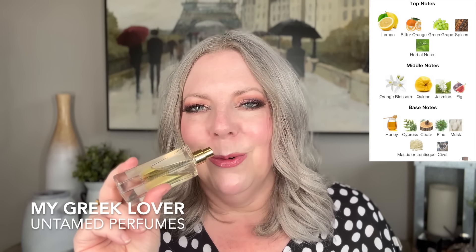The middle notes are orange blossom, quince, jasmine, and fig. The base has honey, cypress, cedar, pine, musk, mastic, and civet. I don't really get the mastic. I get the grapes, that lemony citrus which is quite sweet, and the orange blossom is kind of the nucleus of this fragrance. You also get a tiny bit of cypress, fruit, and a little spiciness. I consider it quite feminine, although it's labeled unisex. The longevity is like 12 hours — I adore this fragrance.